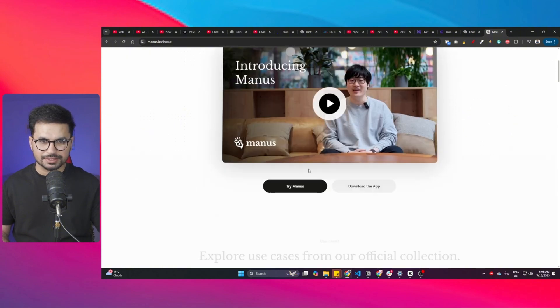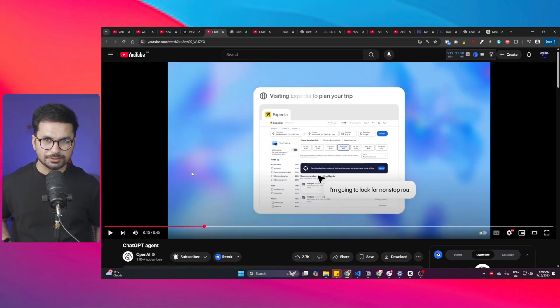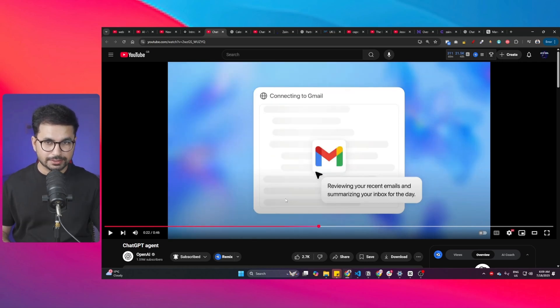This seems similar to Manus, an AI agent released a few months ago. ChatGPT Agent is basically a general AI agent that can schedule meetings, plan and book trips for you. You can even provide your credit card information — I'm not sure if I'll do that at this stage, but you can.